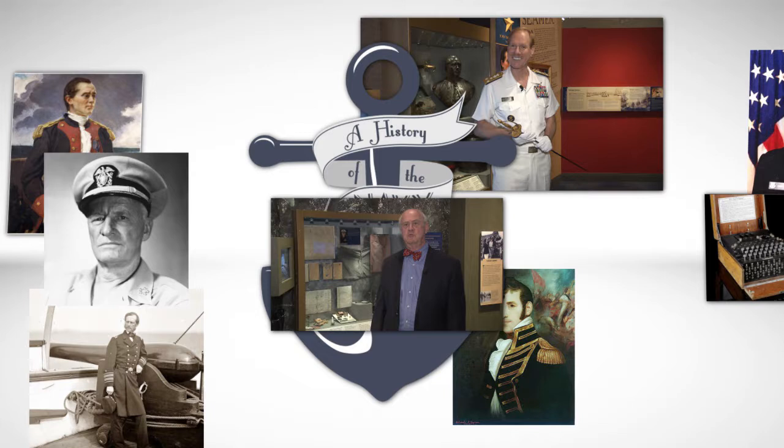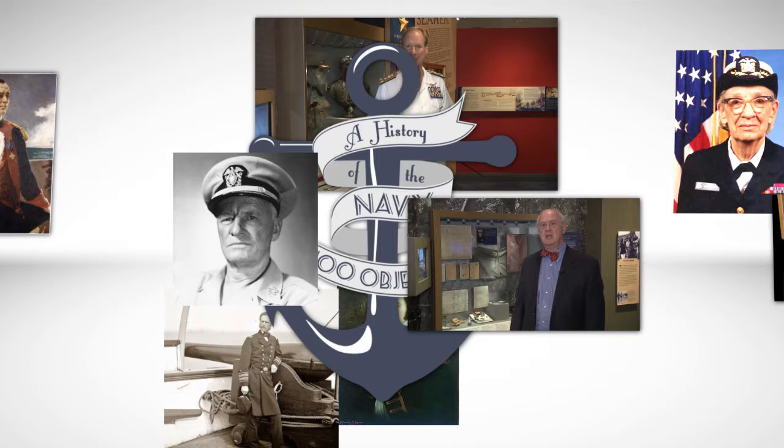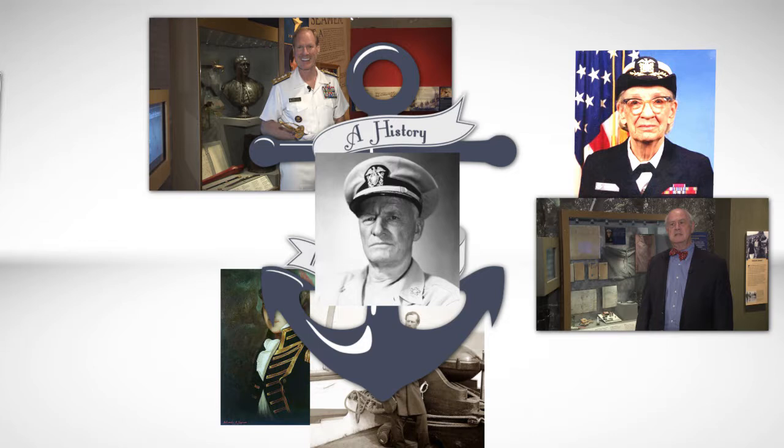Recognize that scene? From the movie Patriot Games, it is the U.S. Naval Academy's Gate 3. Today, on A History of the Navy in 100 Objects, we bring you a more recent piece of history — the U.S. Navy in popular culture as depicted in the movie Patriot Games.